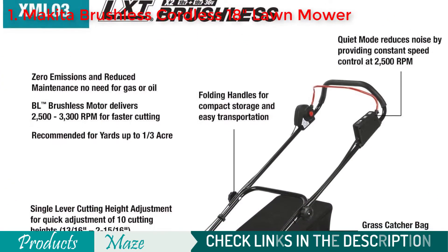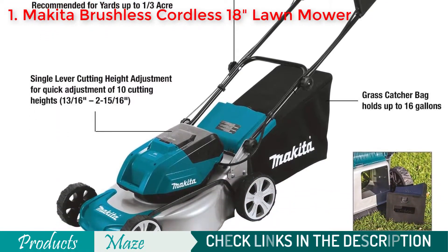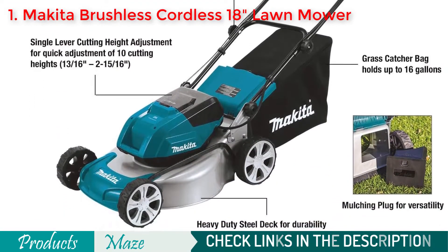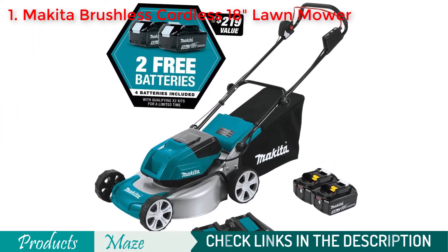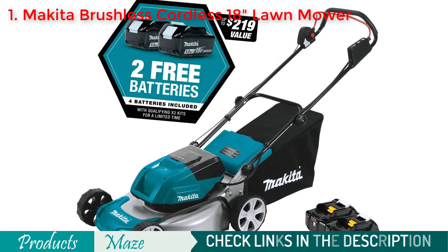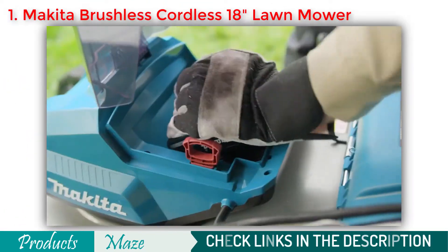If you are worried about its size, its folding handles will relieve you from that. You can easily transport and store this without any problem. Talking about the coverage, you can cut up to 7,300 square feet using its two 5-ampere-hour batteries.